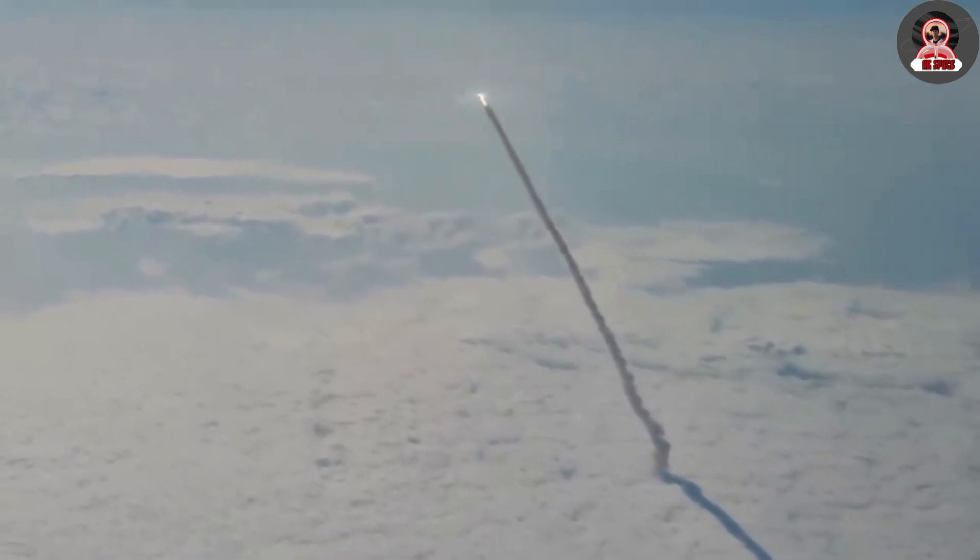Humanity's ambition to explore the sky has led us to discover incredible worlds — unexplored places never before touched by another living being in history.